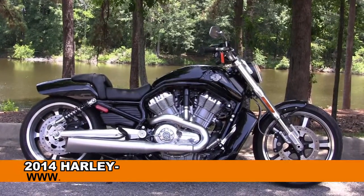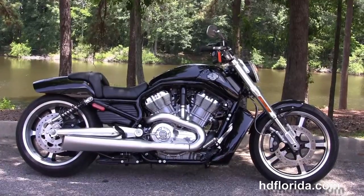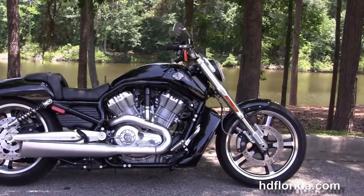Welcome everyone to the world famous Harley-Davidson of Florida. Today I've got for you a slick used 2014 V-Rod Muscle.